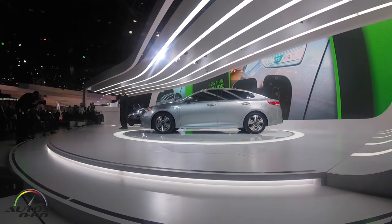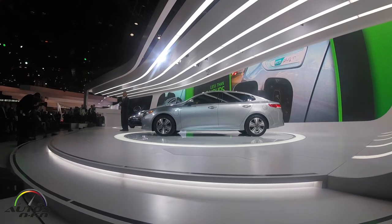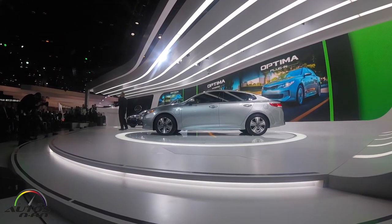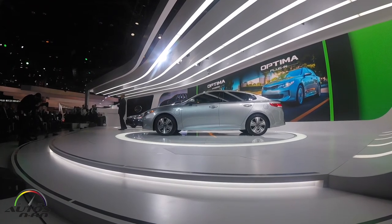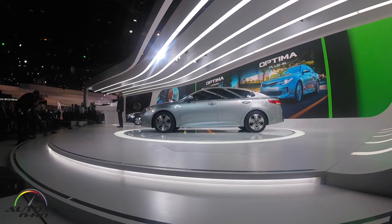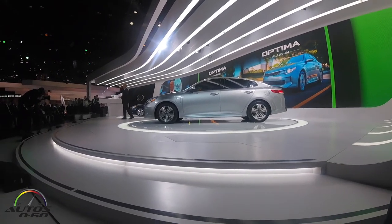It also offers a class-leading range of 27 electric miles, and the plug-in will recharge in less than three hours on a level-two charger. So there you have it — two new Optimas set to go on sale later this year. And that is just the opening act.